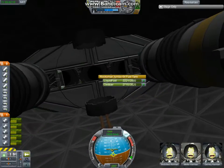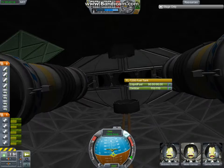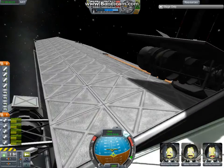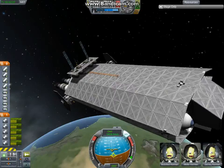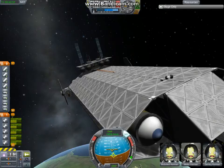We'll see if I can add the RCS. I have a ton of fuel for this. We're going to have to end up with something to dock with it, to refuel it, but yeah, that's pretty much it.